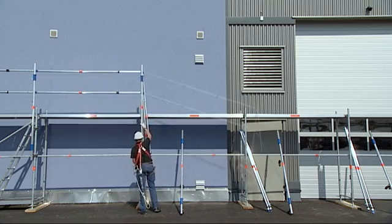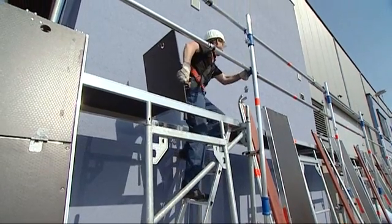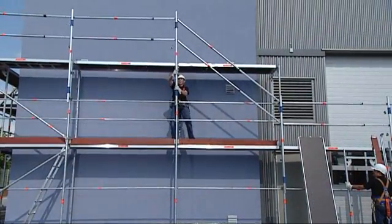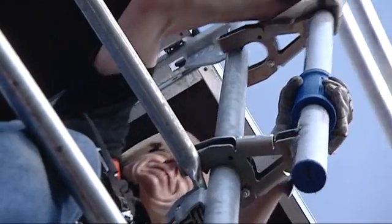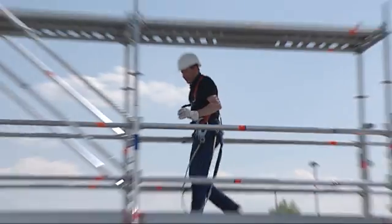Liar, as an international operator, understands local safety regulations. Our experience shows that in some countries a version of the AGS with double guardrails is required. With our more possibilities, Liar is able to offer this configuration and therefore provide an option with increased protection for scaffold erectors.